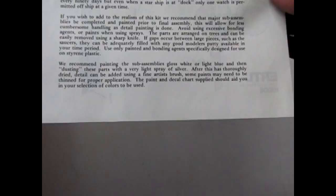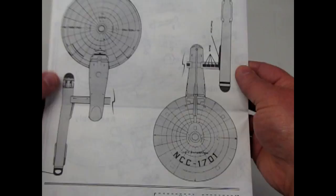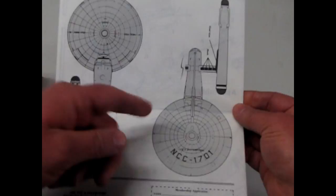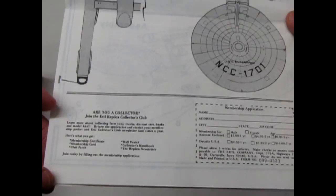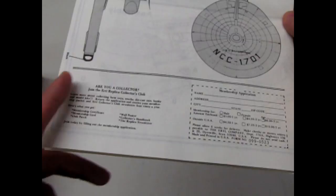The instructions recommend painting sub-assemblies gloss white or light blue, then dusting with a very light spray of silver. After thoroughly drying, detail can be added using a fine artist brush. And here are pictures of the ship showing painting colors. This is interesting — in later instruction sheets, you get the Franz Joseph numbering system for each of the decals on the ship, showing which number correlates with which ship. But on this one, it doesn't have it. I've never seen instructions like this actually.